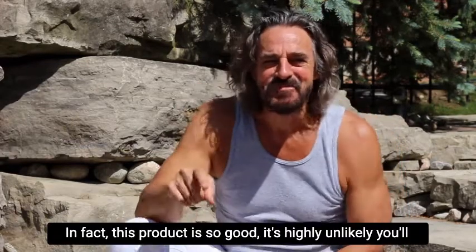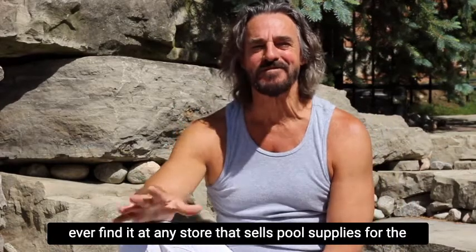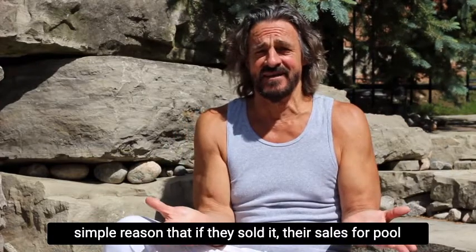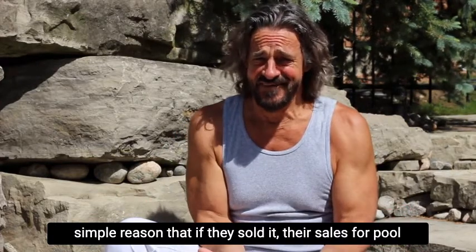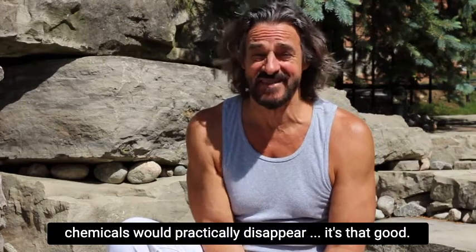This product is so good it's highly unlikely you'll ever find it at any store that sells pool supplies, for the simple reason that if they sold it, their sales for pool chemicals would practically disappear. It's that good.